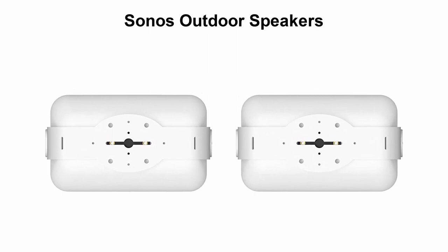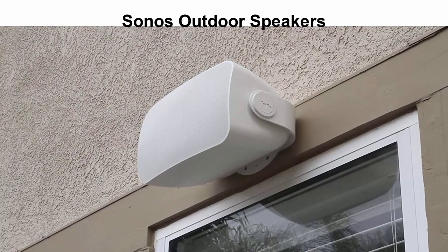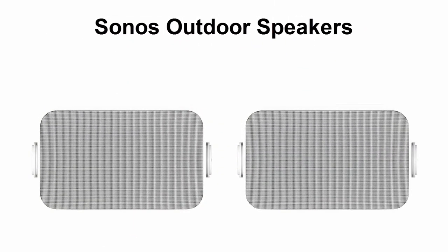Power these wired speakers with an amp to enjoy the full Sonus experience. These speakers are engineered to withstand humidity, water, salt spray, heat, UV rays, and freezing temperatures.